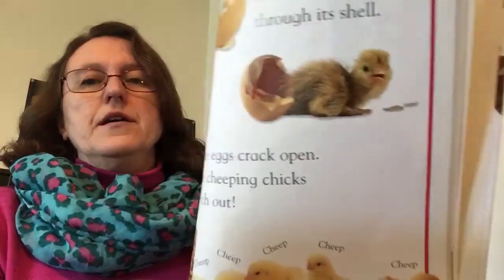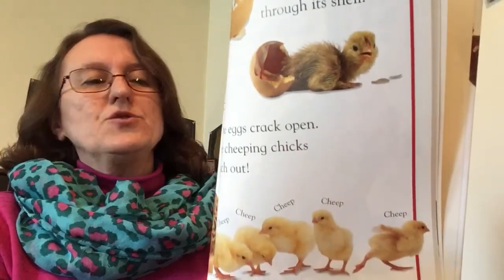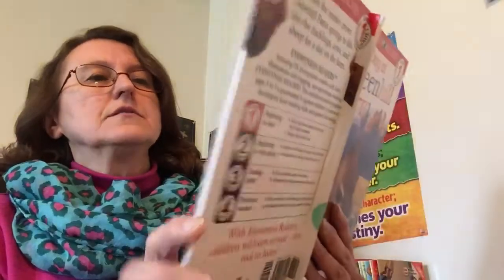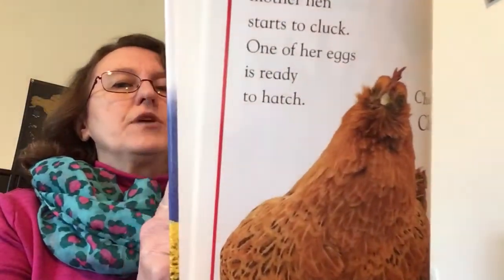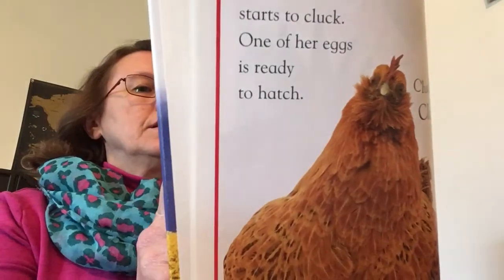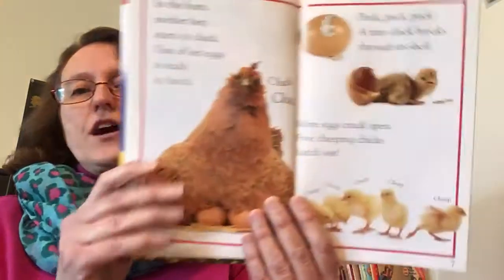In the barn, mother hen starts to cluck. One of her eggs is ready to hatch. Cluck-cluck! Peck-peck-peck! A tiny chick breaks through its shell. The eggs crack open. The cheeping chicks hatch out.